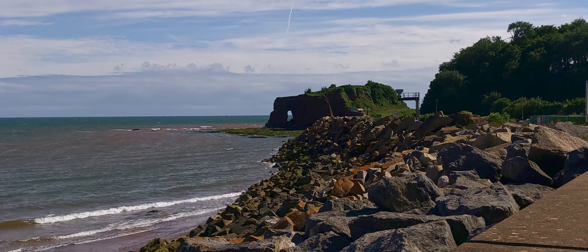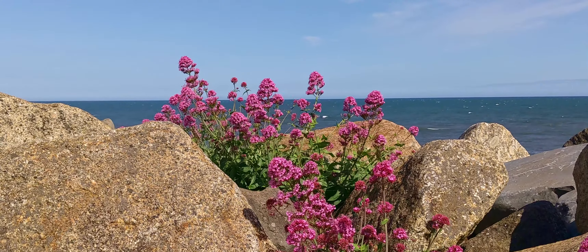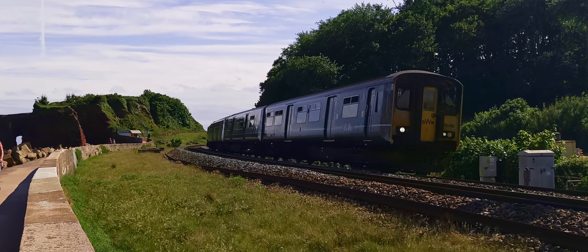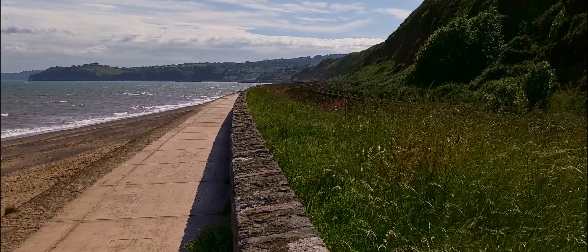There's a natural arch at Langstone Rock which would make a great photograph in the morning sun, but I was there at the wrong time of day to get a shot, so maybe another time. I didn't actually get any photographs on this walk — even though I took my camera, I just couldn't find anything to shoot. It goes like that sometimes.